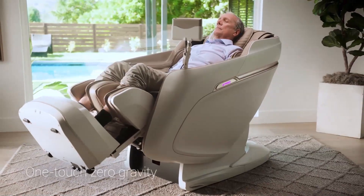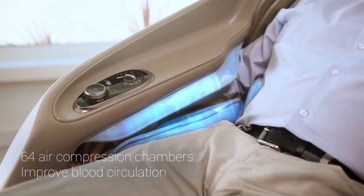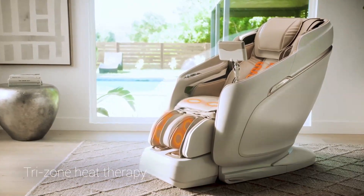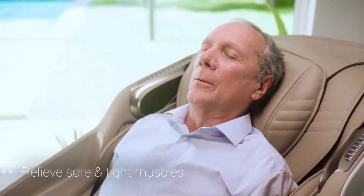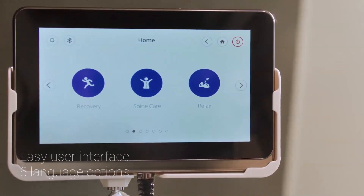One-touch zero-gravity alleviates tension from your body. 64 air compression chambers improve blood circulation. Three heat zones target the lumbar, glutes, and calves to help relieve sore and tight muscles.